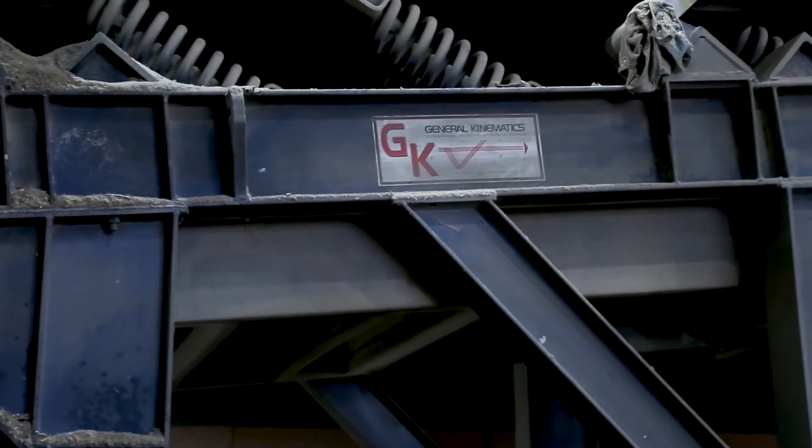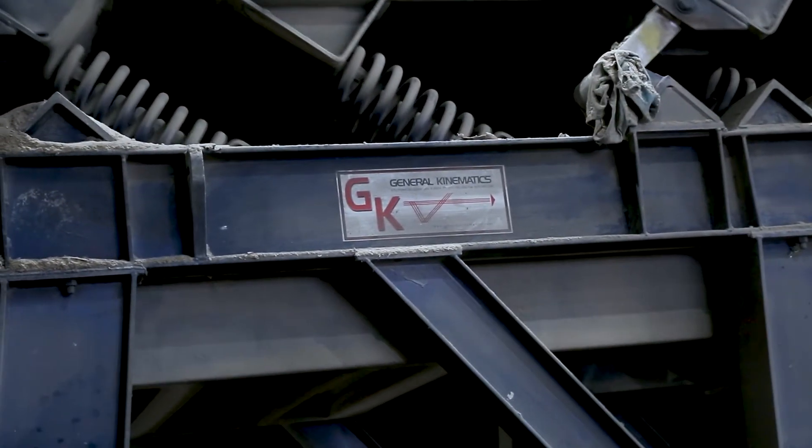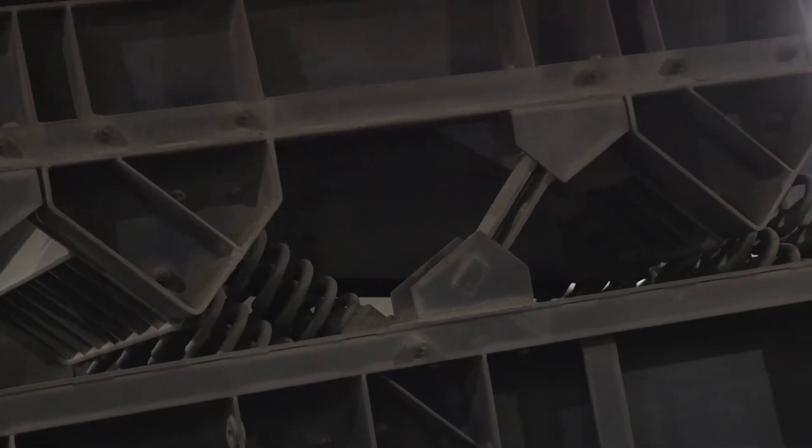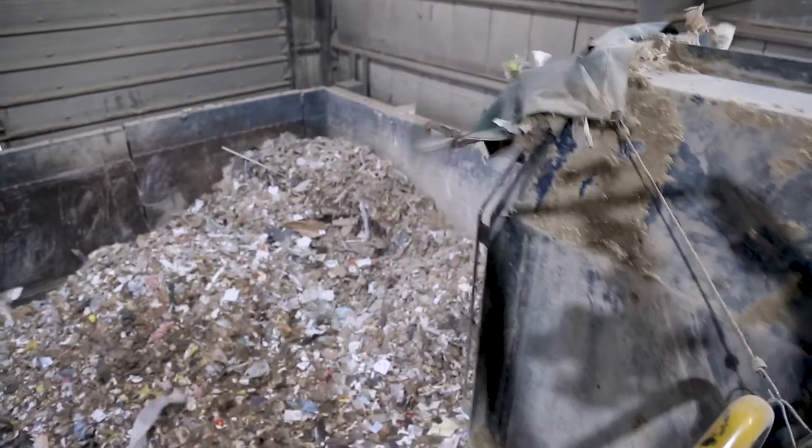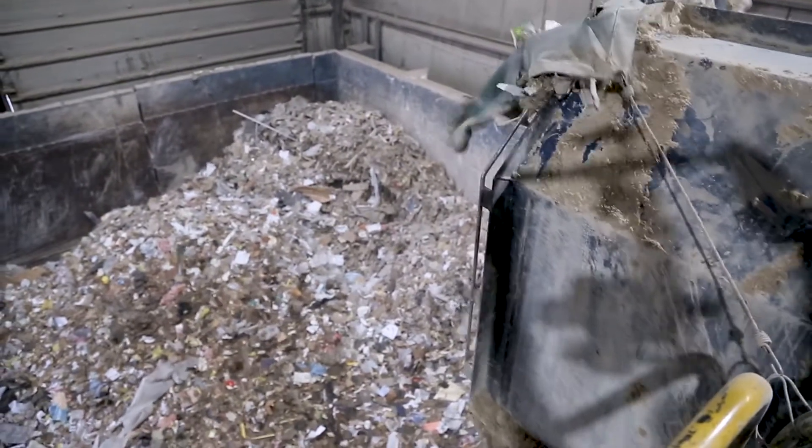General Kinematics has provided the primary finger screen, the secondary finger screen, and the dual knife destoner on this sorting system. Buying GK's equipment has been nothing but a blessing for us, honestly. We have had literally no downtime. Usually we average, every year, about 135,000 tons come through the door.